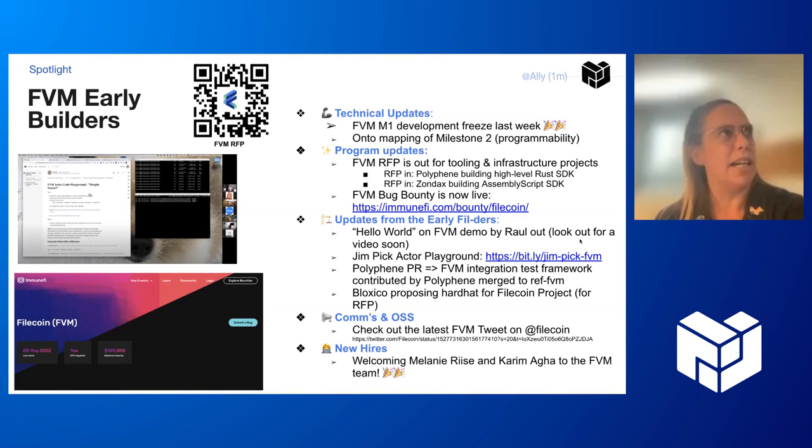We've got about 20 builders and about 10 of them are building tooling and infrastructure. We've just released an RFP — an umbrella RFP for that — and already have two RFPs in: one for a high-level Rust SDK to make it easier for developers in future, and Zondax is building an AssemblyScript SDK. We've got two others in the works, probably like the hard hat of FVM from BloxyCo, which is really cool, and also a TinyGo SDK as well, which is a super interesting one.